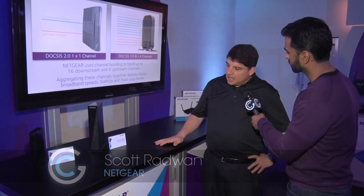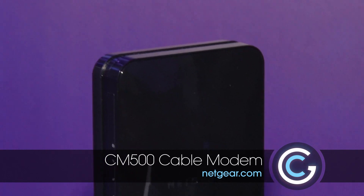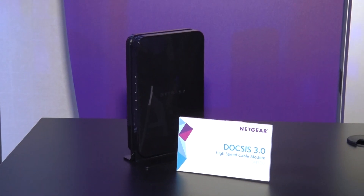At this year's CES, we're announcing our brand new CM500 cable modem. This represents our highest performing cable modem on the market. It's a 16x4 channel bonded cable modem capable of doing 640 megabit of throughput to the home.